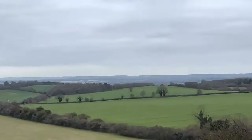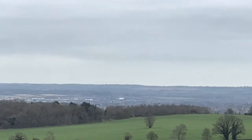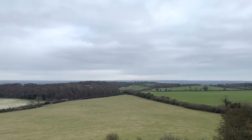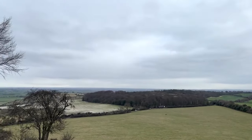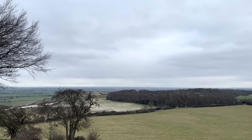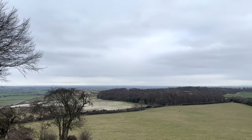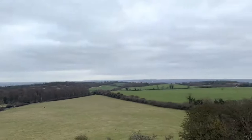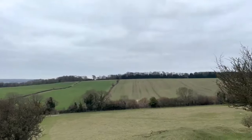Just to give you a geographical reference - just over there is Hitchin, and the village of Purton, where we started the walk, is just over those woods over there. Purton's about two miles from here. We've walked approximately a mile from Knockinghoe Nature Reserve.